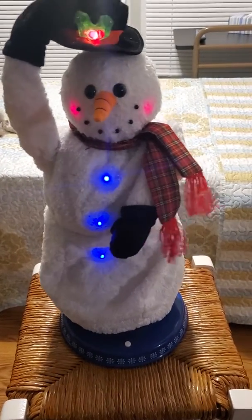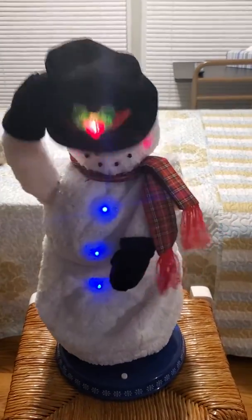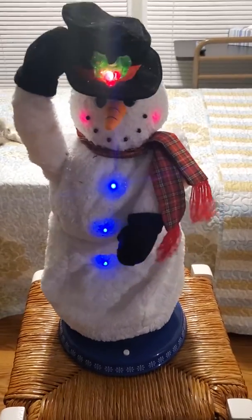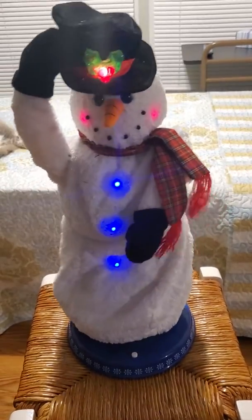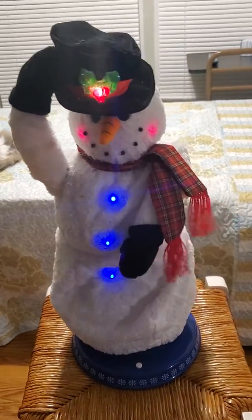I'm Mr. White Christmas, I'm Mr. Snow, I'm Mr. Icicle, I'm Mr. Tenderloaf. And call me Snowminder, whatever I touch, place the snow in my clutch. I'm too much.